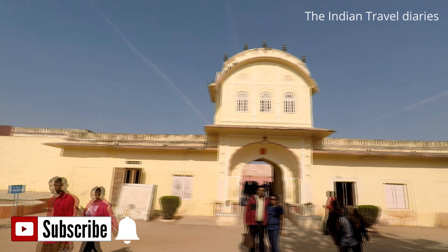As you saw in the video, the next segment is the Lakshmi Vilas, which used to be the private quarter of the king.